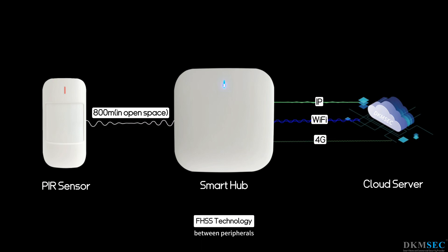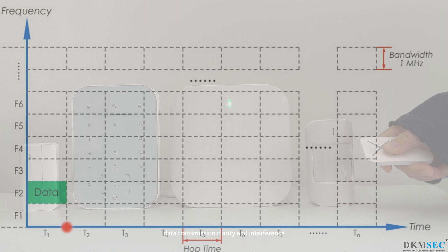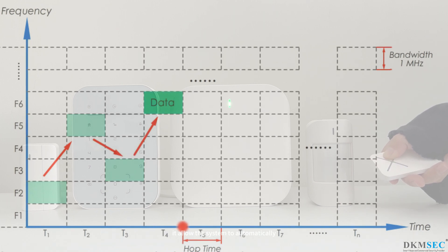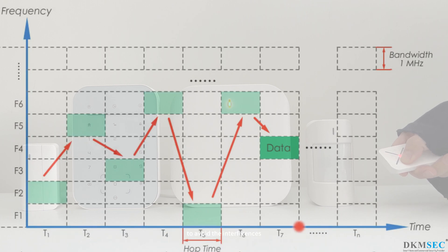The data exchange and transmission between peripherals and the central hub are performed via radio waves on the 868 MHz frequency. The transmitted data is protected by AES-128 MHz protocol encryption, and the system features anti-jamming scenarios for end-to-end data transmission clarity. The smart hub detects jamming within 30 seconds and automatically adjusts frequencies, hopping across different channels to avoid interference.